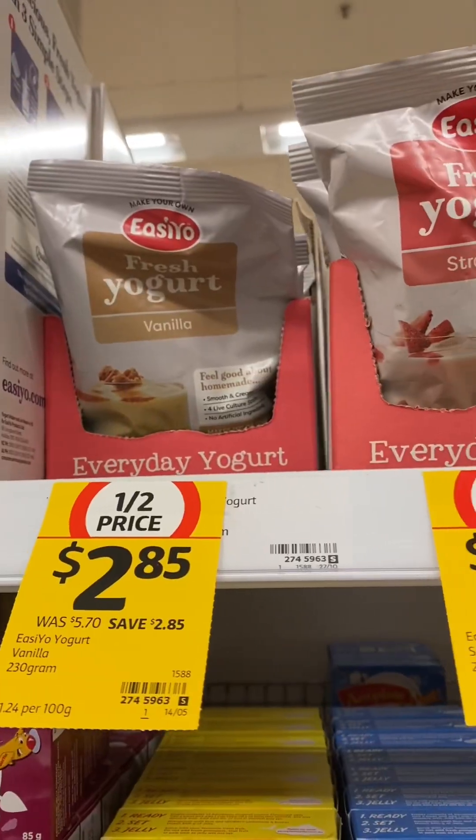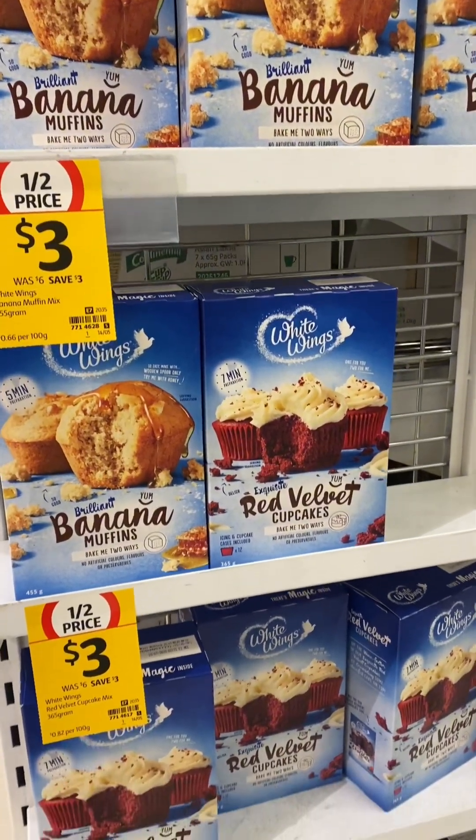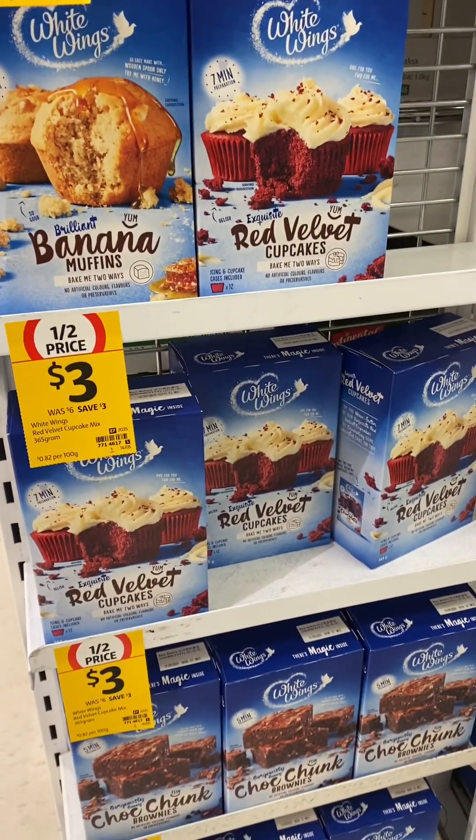Aunt Betty's puddings, the Easi-Yo yogurt sachets for making your own yogurts, and the White Wings muffins, cupcakes, brownies and cake kits.